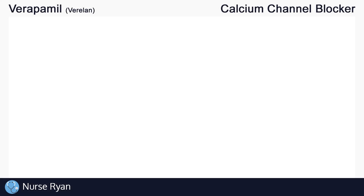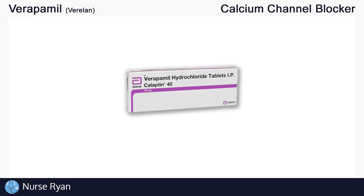Hi everyone, this is Nurse Ryan, and today we're going to be talking about the drug Verapamil, also known by the brand names Verulin and others. You can use the timestamps in the video description to jump ahead. Verapamil belongs to the Calcium Channel Blocker drug classification, or CCBs for short.